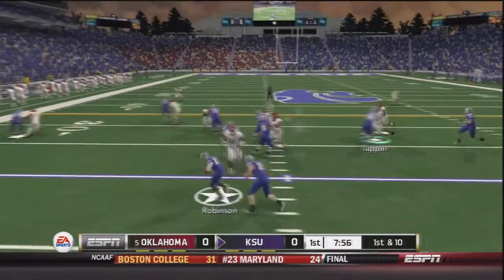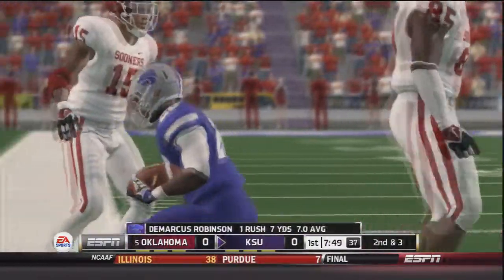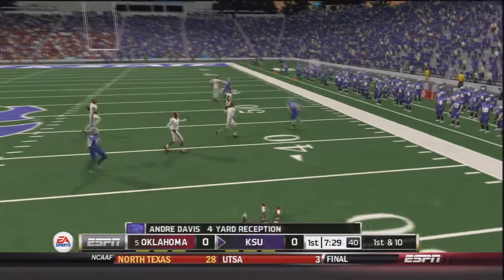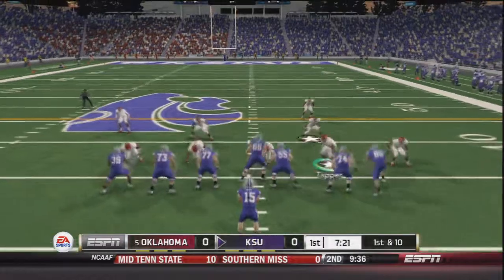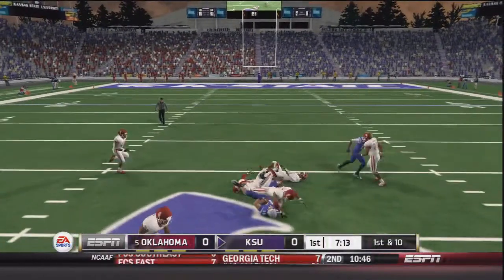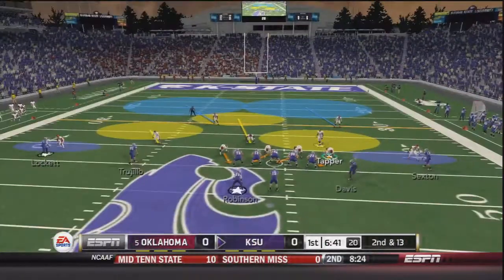Jake Waters comes out in shotgun on first and 10, handoff to Robinson. Robinson to the outside, shoves off a tackler, brought down — seven yard gain by Demarcus Robinson. On second and three, Waters takes the snap and throws to the outside, caught by Davis for the first down. Andre Davis with the four yard gain. On first and 10, Waters drops back, decides to throw and finds Sexton — a 24 yard gain for Curry Sexton, his first catch of the day.